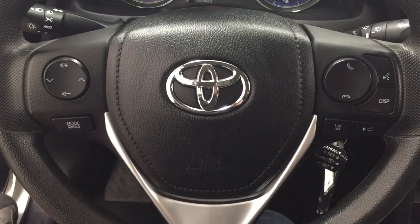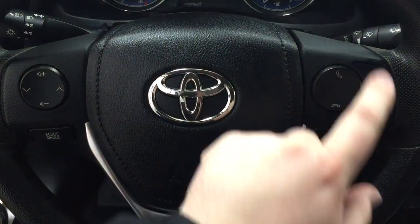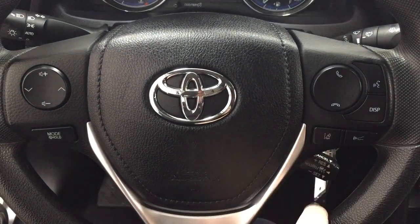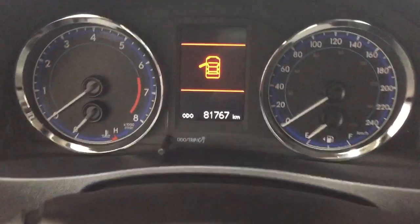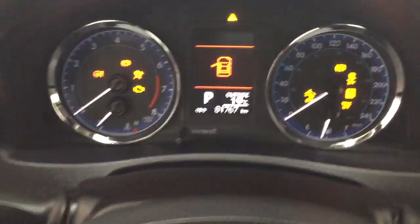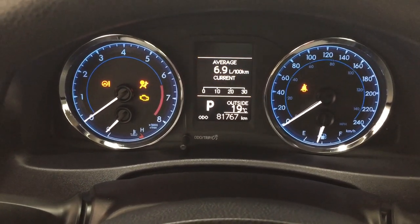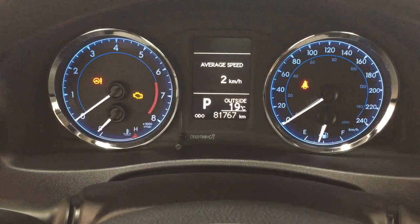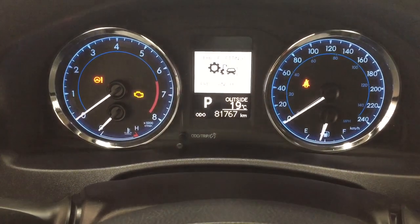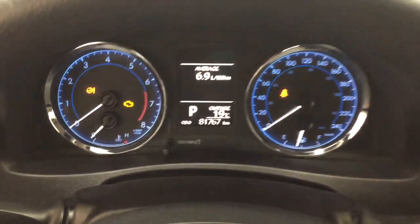A couple of the controls you'll see on the steering wheel include your volume control, seek function, mode select. You also have your Bluetooth voice recognition, display, and lane departure alert with cruise control. Taking a look at the multi-informational display you'll see a couple of different features. If we hit the display button you'll see your average fuel economy, cruising range, average speed, as well as a couple of other additional features. You also have an exterior temperature gauge located down below.